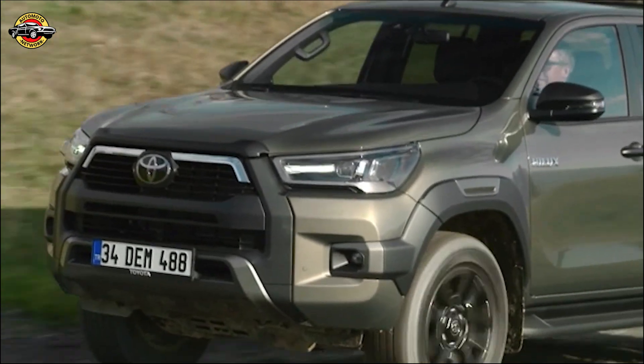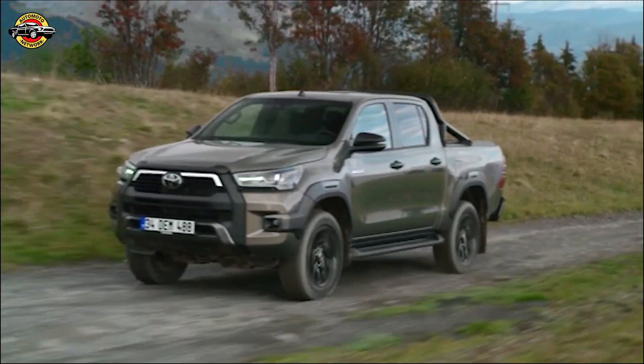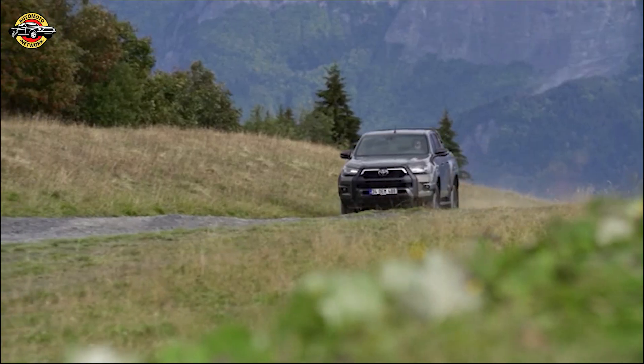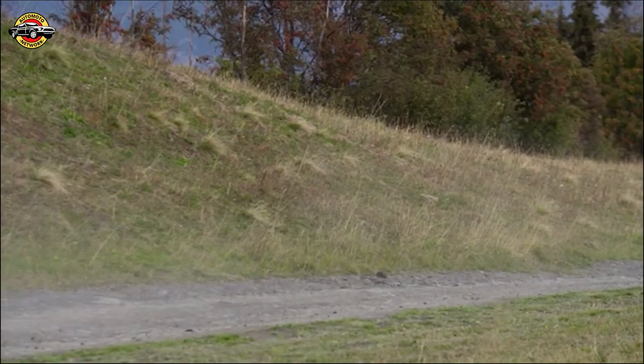When it comes to safety, the new Helix doesn't disappoint. It comes equipped with an array of features designed to keep you and your passengers protected. From an updated VSC system to a new tire angle monitor, Toyota has incorporated advanced technologies to enhance your safety on the road.